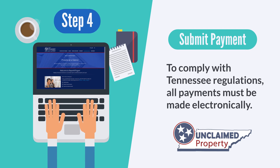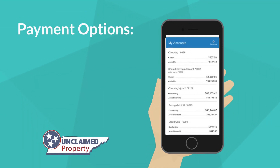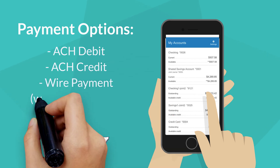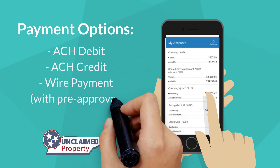Step 4: Submit payment electronically. To comply with Tennessee regulations, all payments must be made electronically. Payment options are ACH debit, ACH credit, or wire payment with pre-approval.